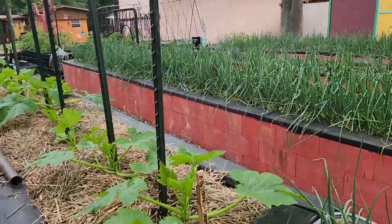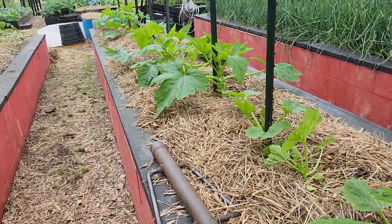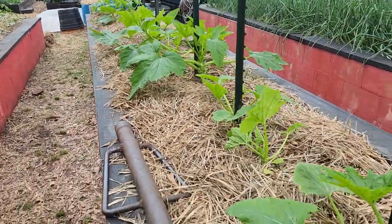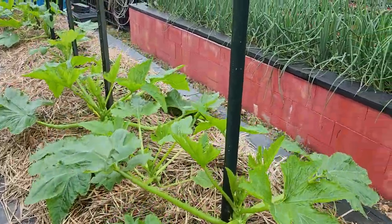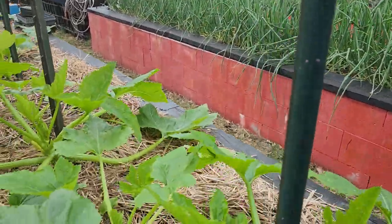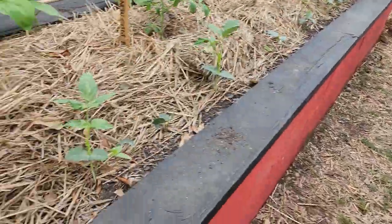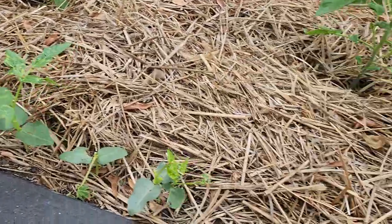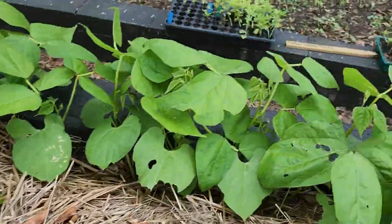We got what we call here criminal squash — smooth criminal. I've never grown these but they are supposed to be some of the best as far as production, and they grow straight up. They'll grow on these trellises here and we'll pick squash from here. So squash here, we got beans, we got these Japanese beans here that are grown on a trellis, and we got tomatoes here.